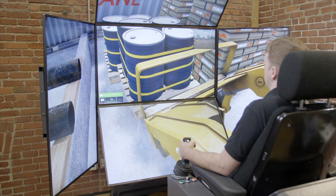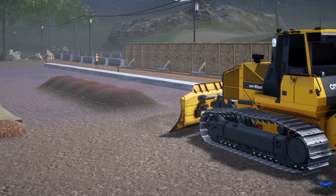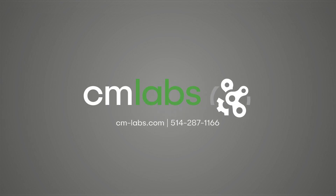Our simulators are a proven and effective training tool for improving operator performance and worksite safety. Let us show you how. Visit cm-labs.com now to learn more, or call us at 1-514-287-1166.